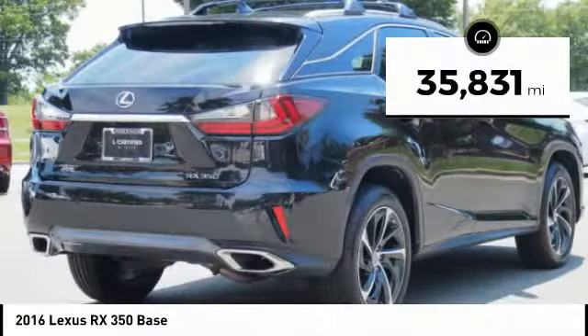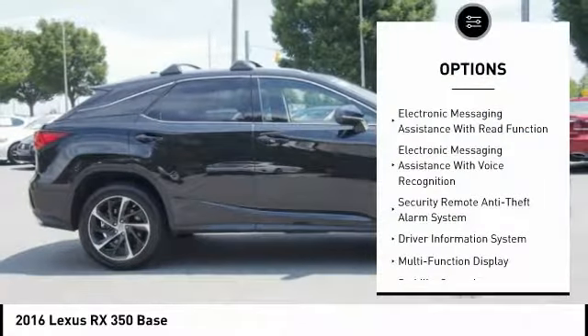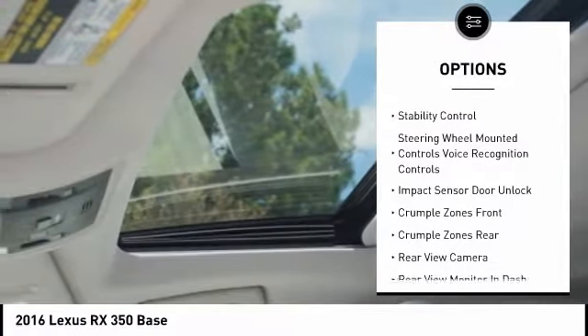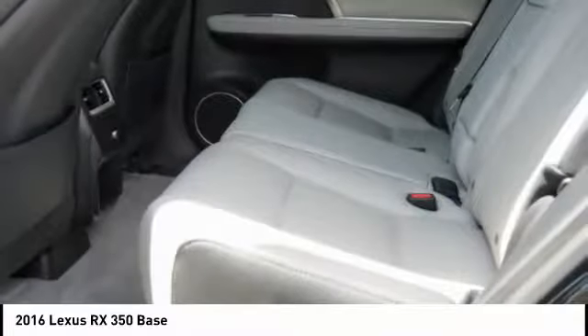This vehicle has less than 40,000 miles. Here are some of this vehicle's great options: stability control, traction control, power steering, cruise control, airbags, front knee airbag, compass, clock, child safety locks, trip computer, and power brakes.